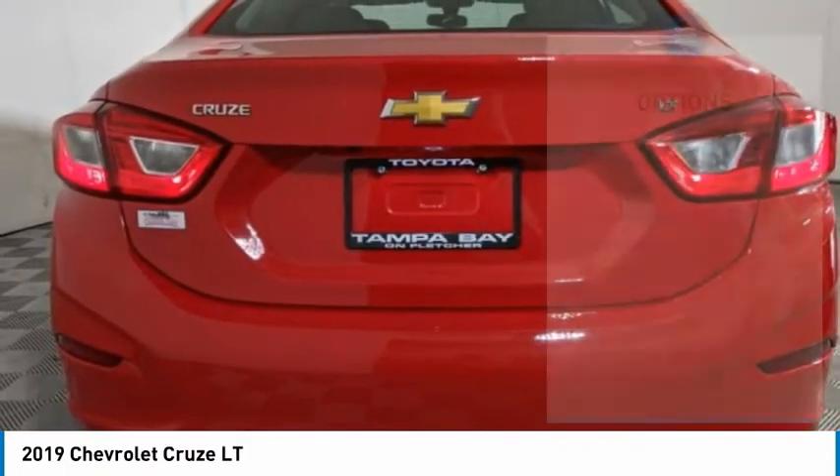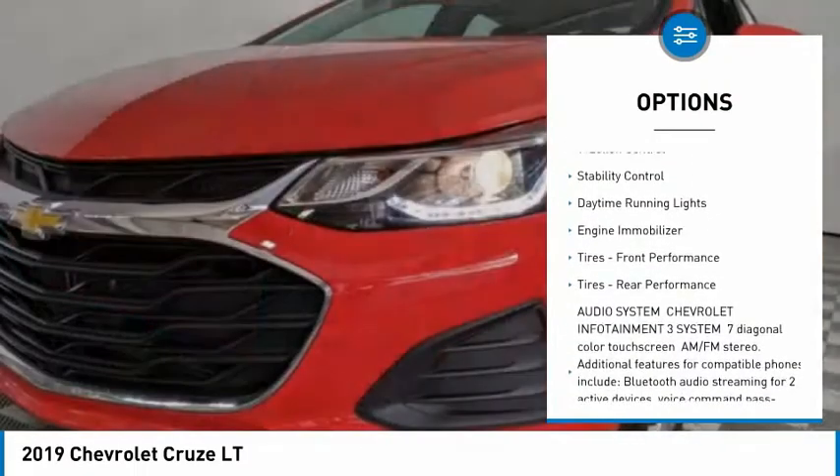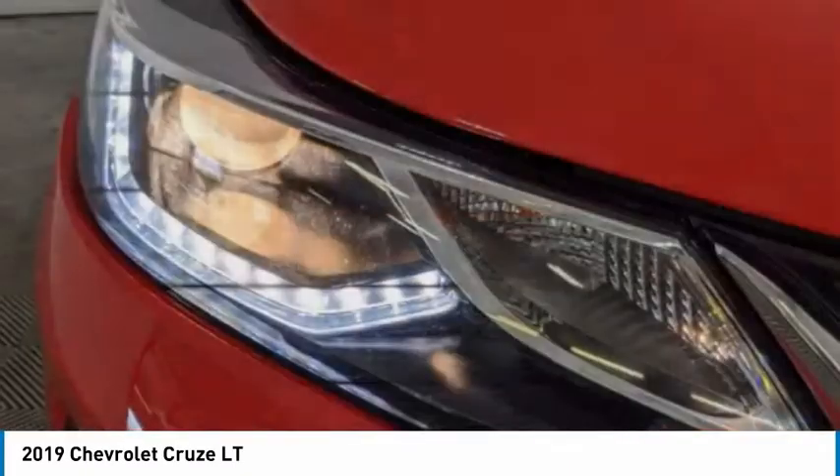Here are some of this vehicle's great options: tire pressure monitor, turbocharged, aluminum wheels, remote engine start, traction control, stability control, daytime running lights, and engine immobilizer.